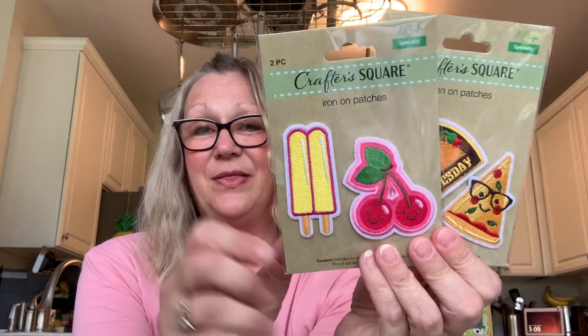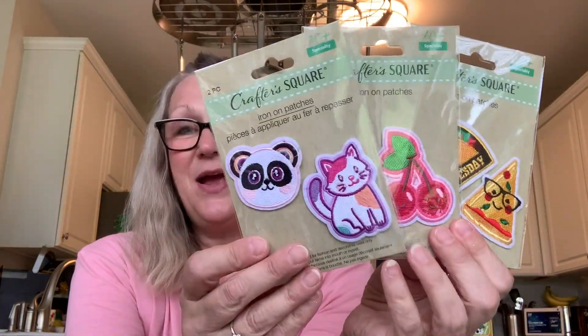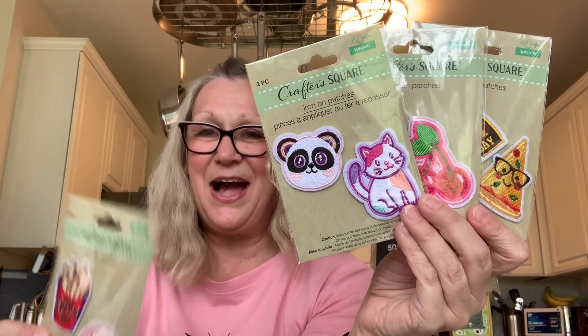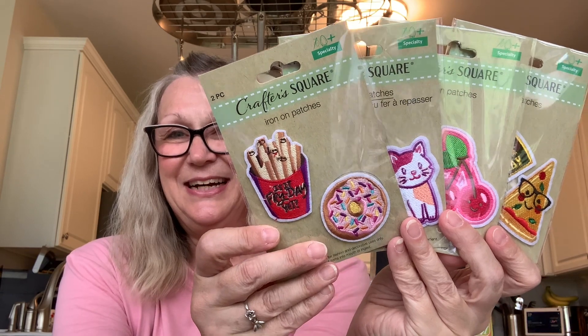And I was just there last week too — very fun. I also picked up these patches. I found these with the stickers in the Crafter's Square crafting aisle. I picked up taco Tuesday with a piece of pizza, these cherries with a popsicle, a panda bear and kitten, and a donut and french fries. So we've got those four sets of patches.